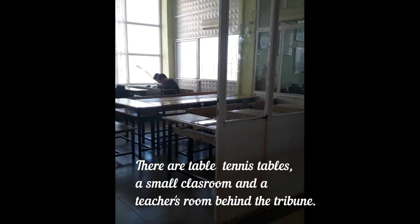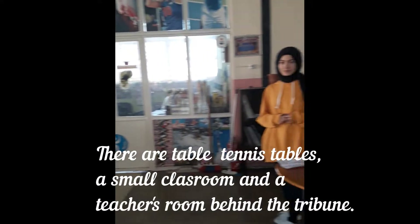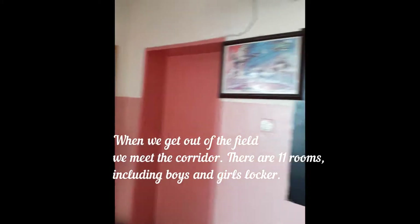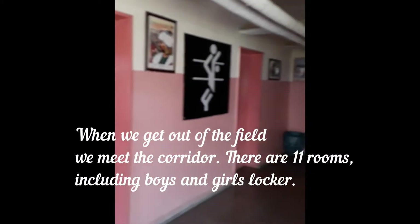There is a small house and a teacher's room near the field. When we get out of the field, in the mid-corridor, there are changing rooms for boys and girls.